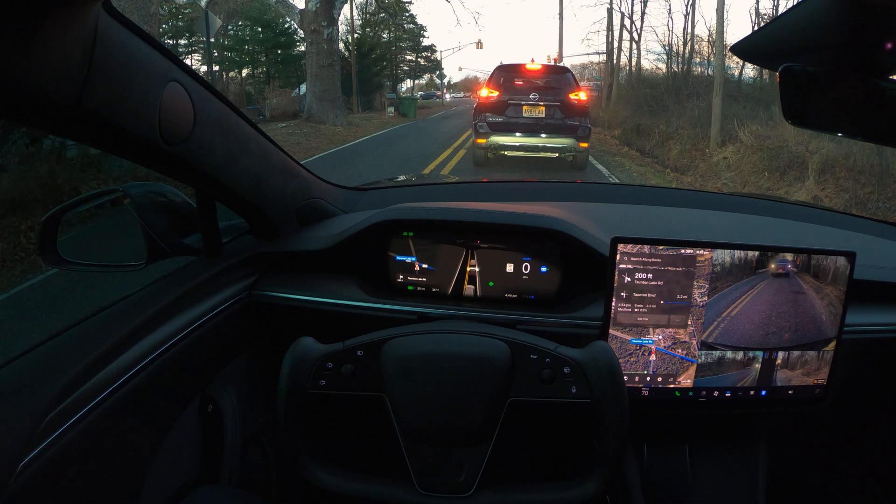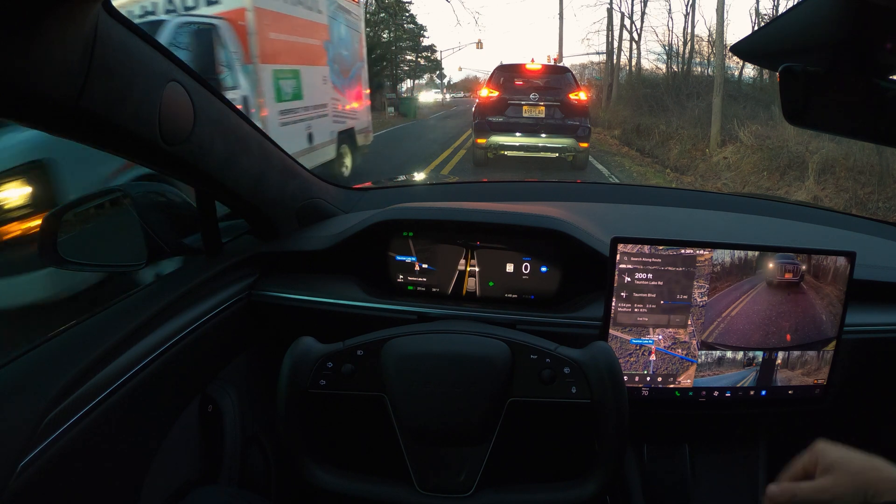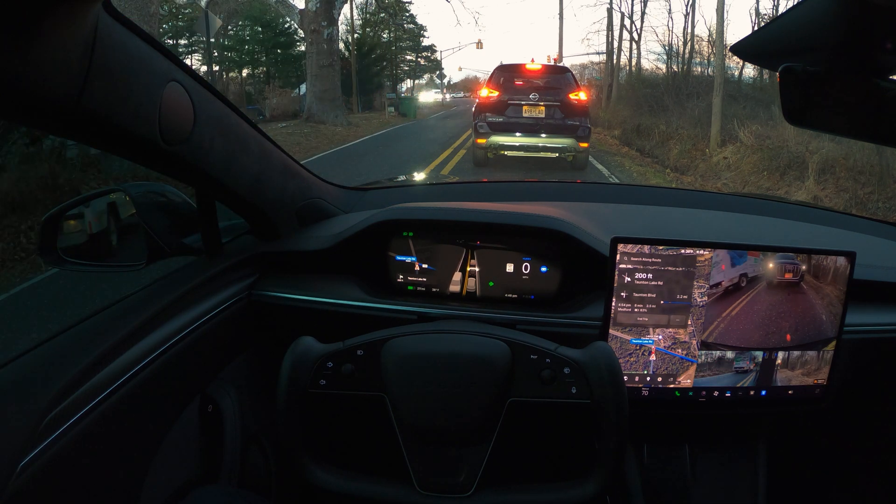Leave your comments in the section below — I read all the comments and try to engage, especially around FSD use cases you want me to test. This is my own car; it's not a sponsored video by Tesla in any way. If there's anything that's not a safety concern, I'll definitely give it a try and test it out.